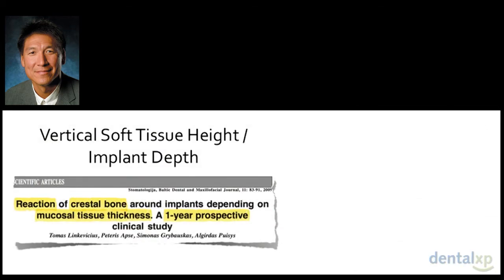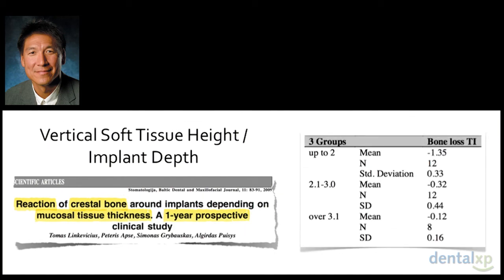Maurice introduced me to Thomas Linkovitz's work on soft tissue height as it relates to implant depth — implant depth is essentially the same as vertical soft tissue height. Linkovitz looked at three groups: 2 mm or less, between 2 and 3 mm, and greater than 3 mm of soft tissue thickness. Alarmingly, if you have 2 mm or less of soft tissue height, you could lose up to 1.5 mm of bone on average. If you had greater than 3 mm of soft tissue thickness, you basically lost nothing.